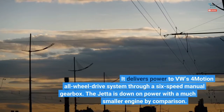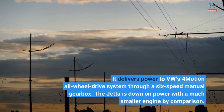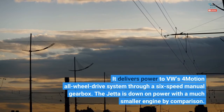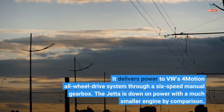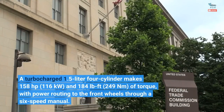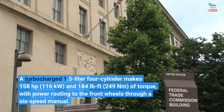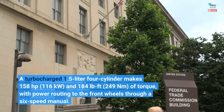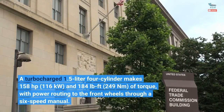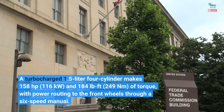It delivers power to VW's 4Motion all-wheel drive system through a 6-speed manual gearbox. The Jetta is down on power with a much smaller engine by comparison — a turbocharged 1.5-liter four-cylinder making 158 horsepower (116 kilowatts) and 184 pound-feet (249 newton-meters) of torque, with power routing to the front wheels through a 6-speed manual.